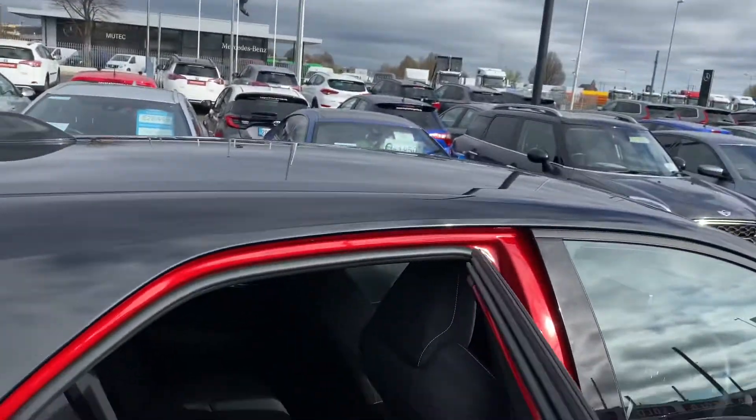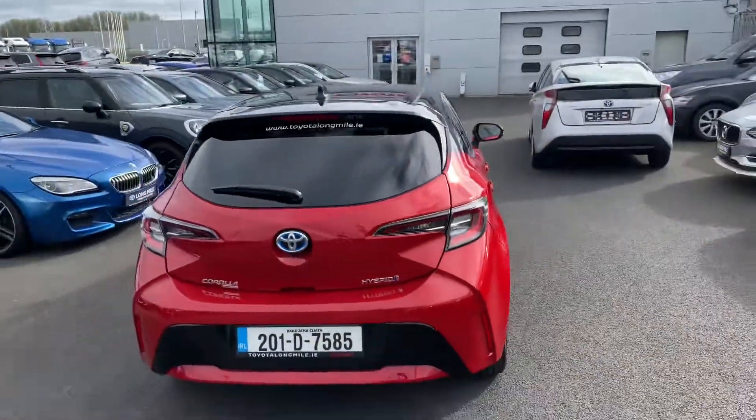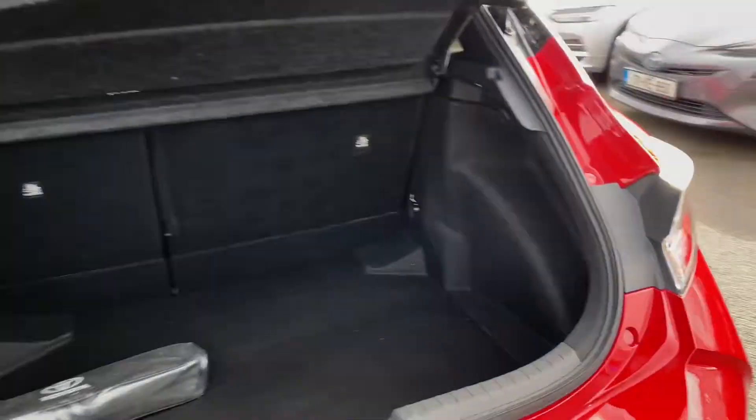Going towards the rear, as you can see, ample legroom and headroom with ISOFIX anchor points. The rear seats do fold down in a 60-40 split for added storage.